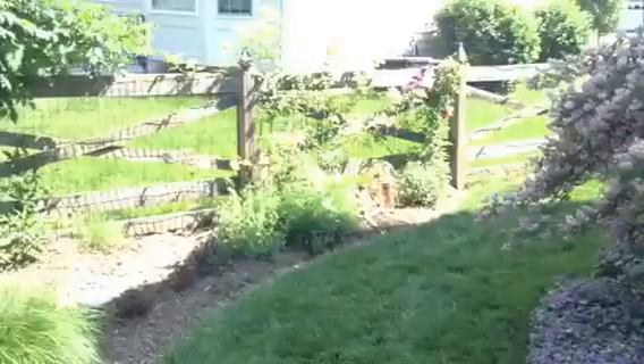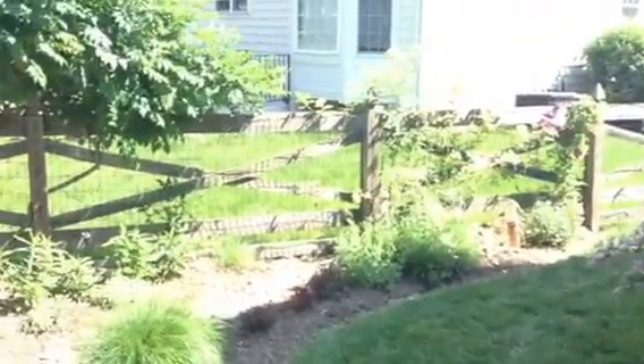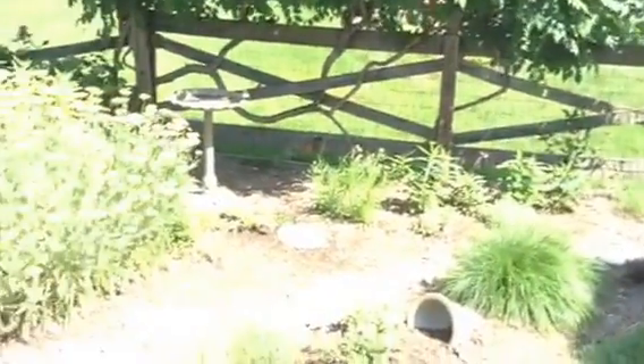Here is the rain garden. There's the Graham Thomas rose, which is struggling right now a little bit with black spot. I'm very frustrated with that.